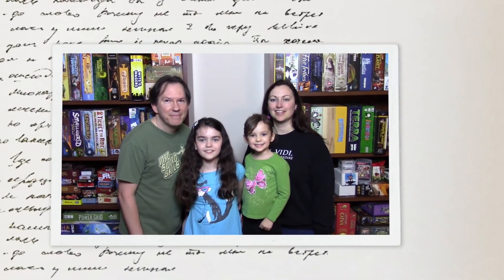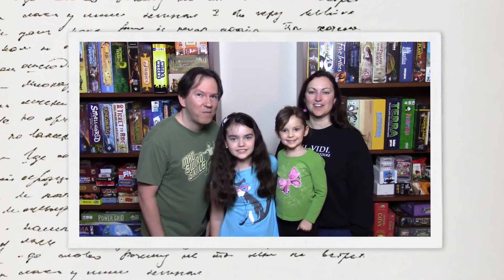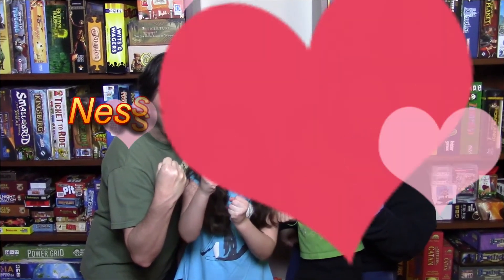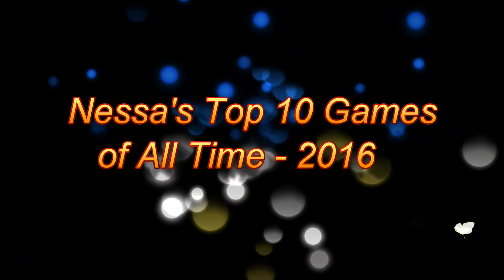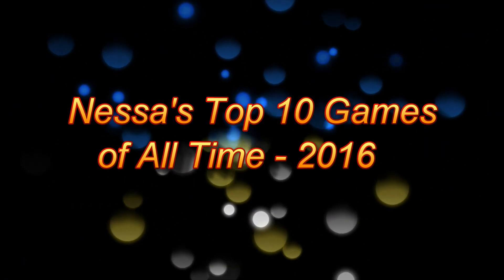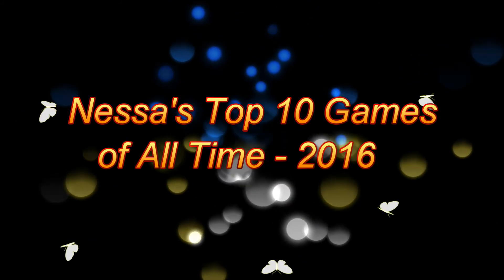Hi, Nessa. I'm Jacqueline. I'm Rebecca. I'm Roger. This is the Family Showdown! Hi folks. Today, Nessa and I are going to go through her Top 10 Favorite Games. So, Nessa, let's begin. What do you say? Yeah.